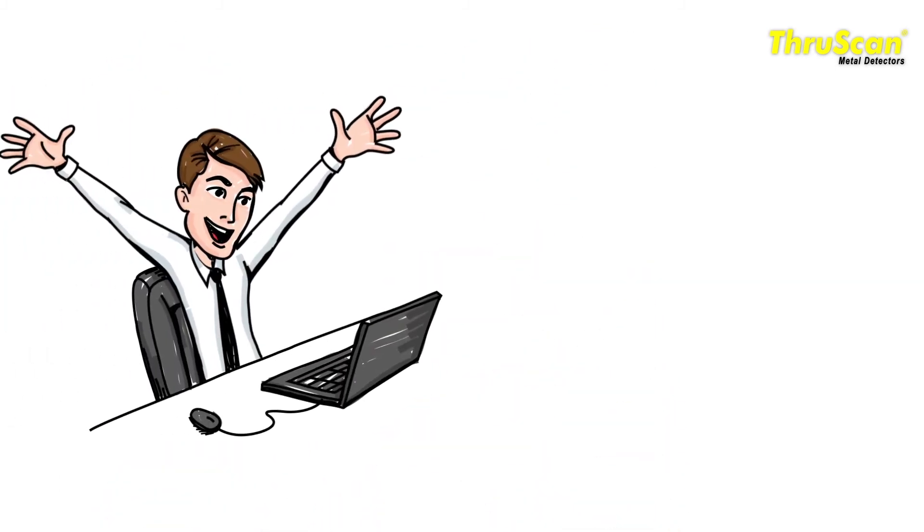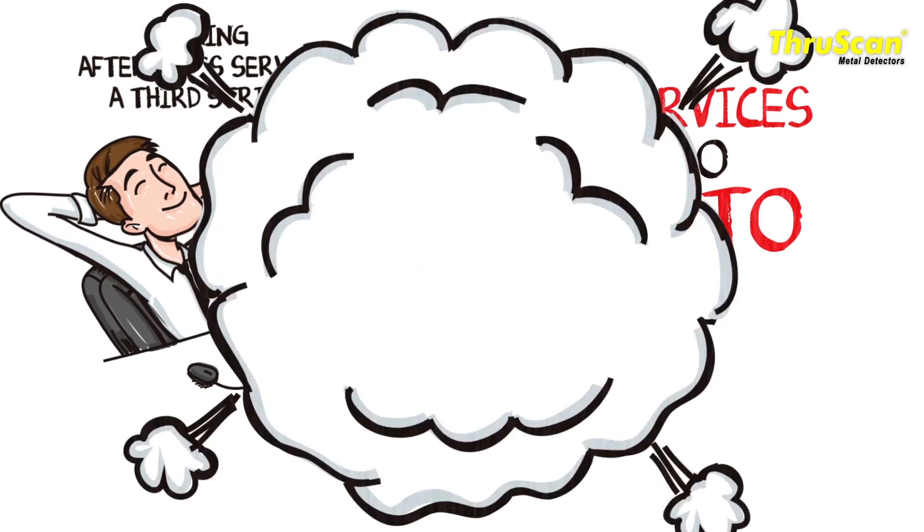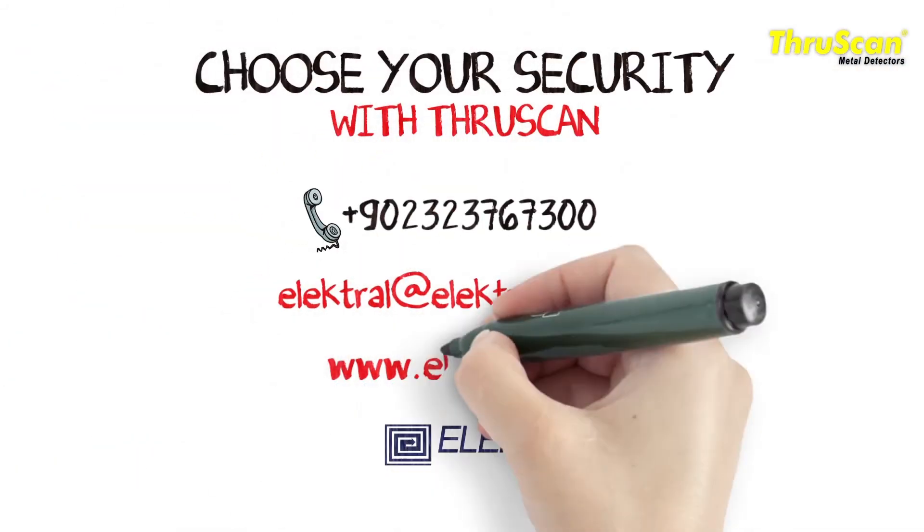Our products are so easy to use, making after-sales service a third string. Choose your security.